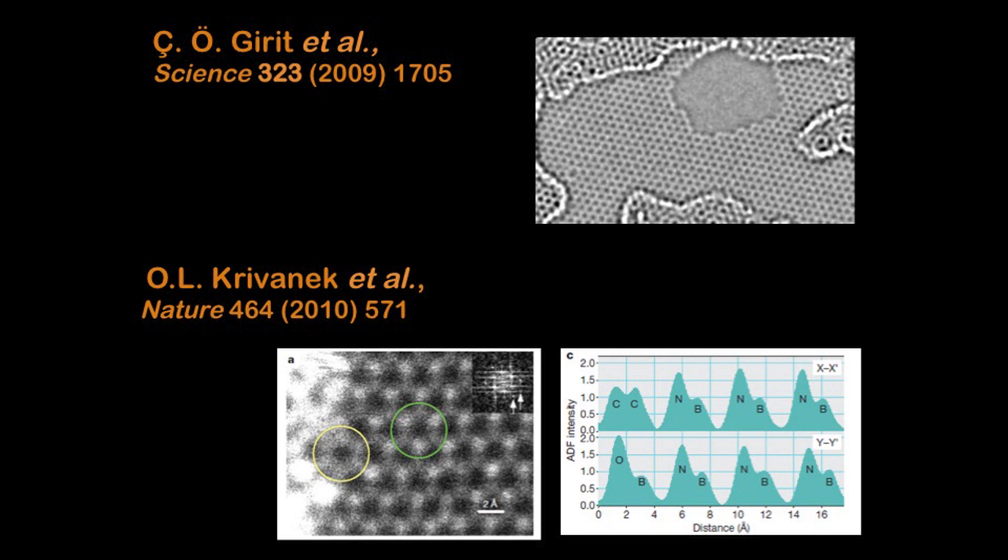Here's a further advance, just published last year. People took a piece of graphene but instead of only carbon atoms, they put boron and nitrogen atoms into this layer. What's interesting about this study is that we're not only able to visualize where the atoms are, but we can also say: this spot is a boron atom, this other spot is a nitrogen atom — and by the way, we also have carbon atoms and oxygen atoms there. So now we are not only able to tell you where the atoms are, but also what kind of atom each one is. This goes way beyond what Feynman had asked for many years ago.